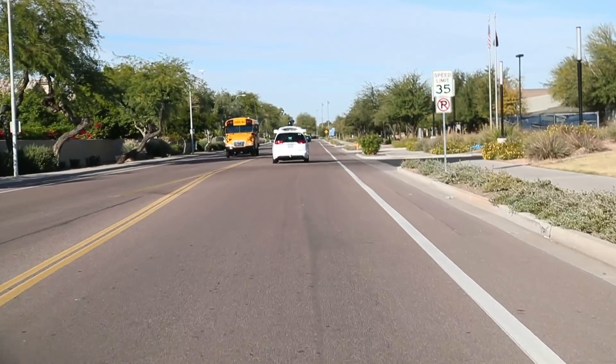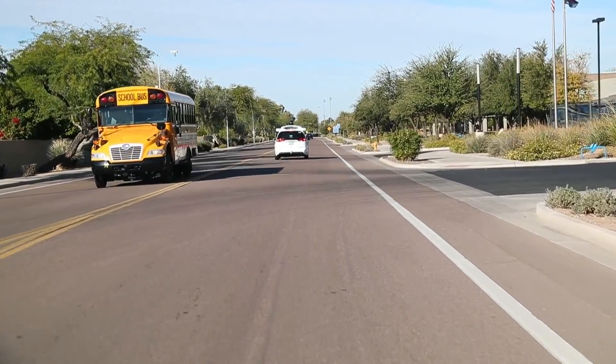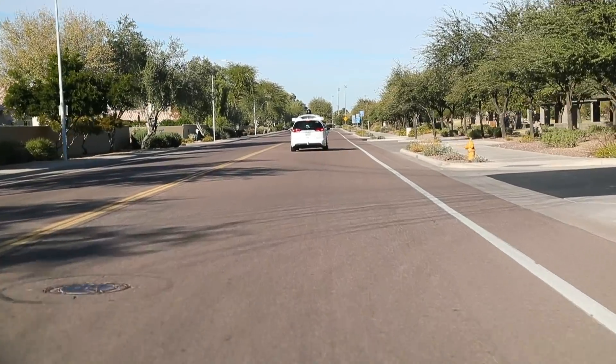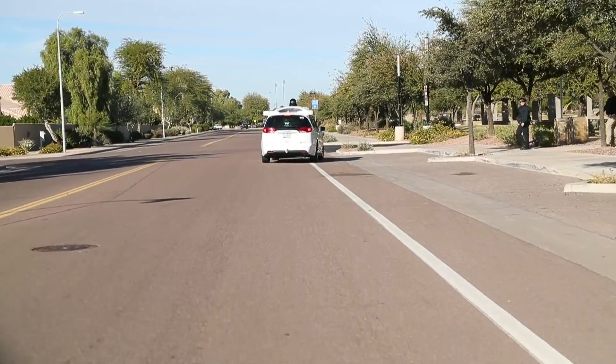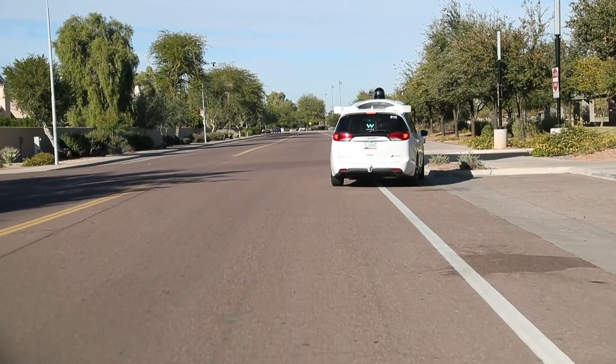Waymo drivers are really cautious about people following them. This car led us to a police substation, and police stopped us and questioned us because the driver was concerned we might have been harassing them. After they learned we were with the media, they let us go on our way.